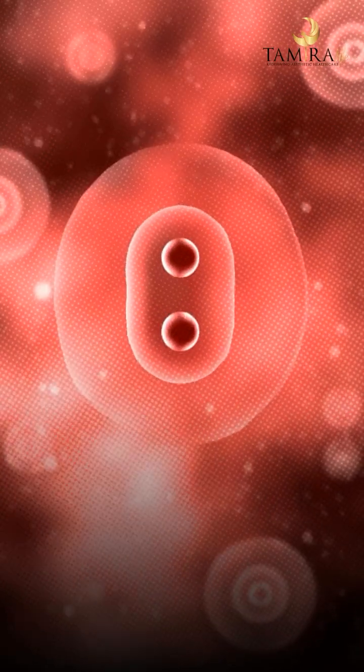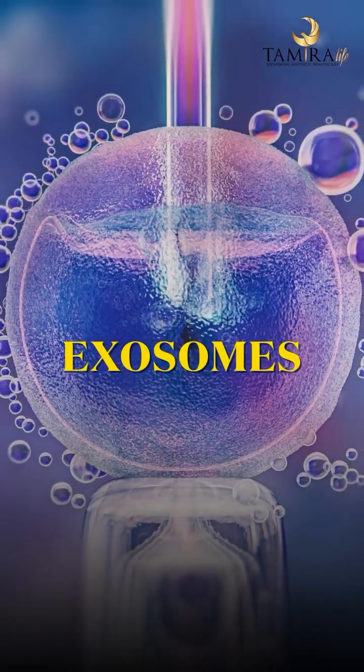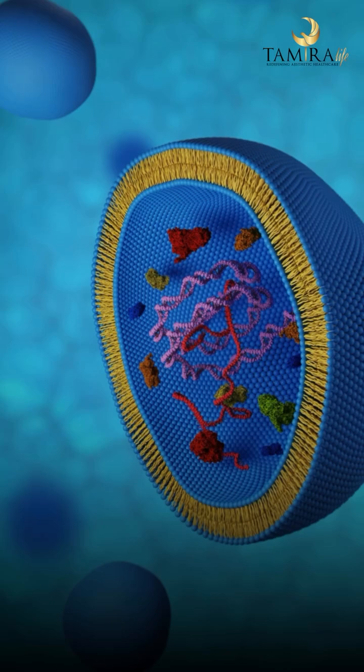Between two cells there needs to be communication for a cell to do its function, and this communication is done through nano-sized particles called exosomes. Exosomes carry proteins, lipids, mRNA, and microRNA from one cell to another to make that cell do its job.